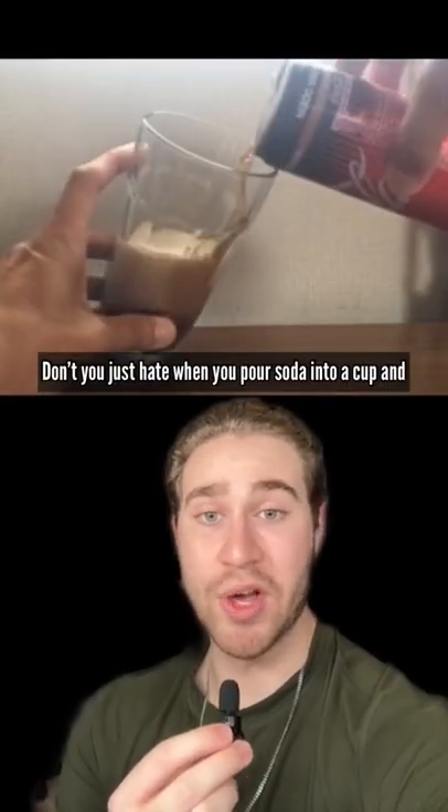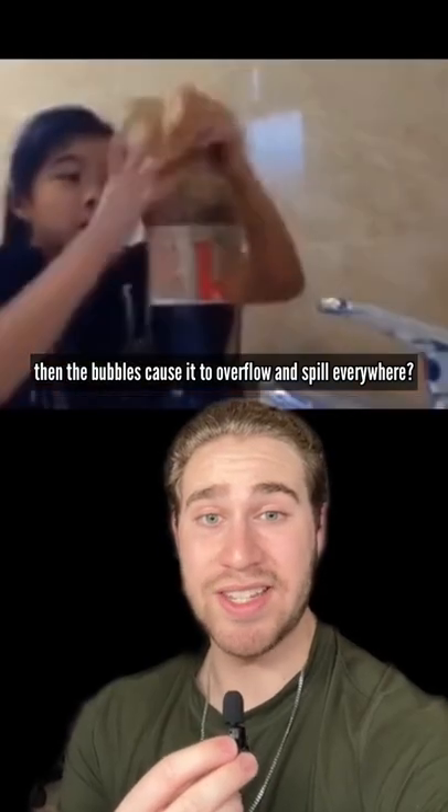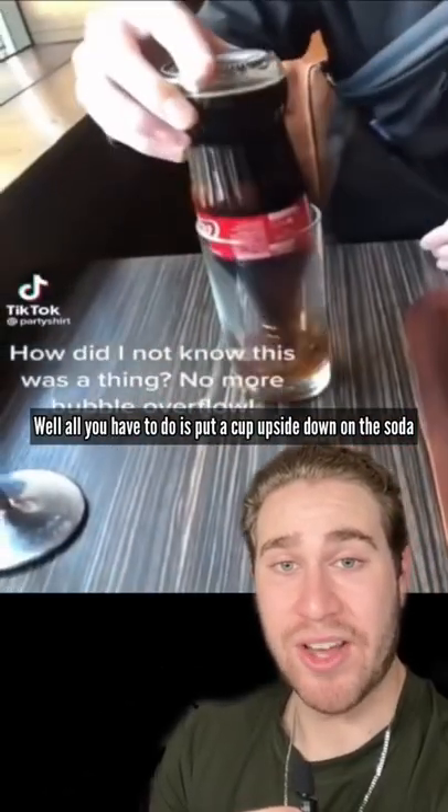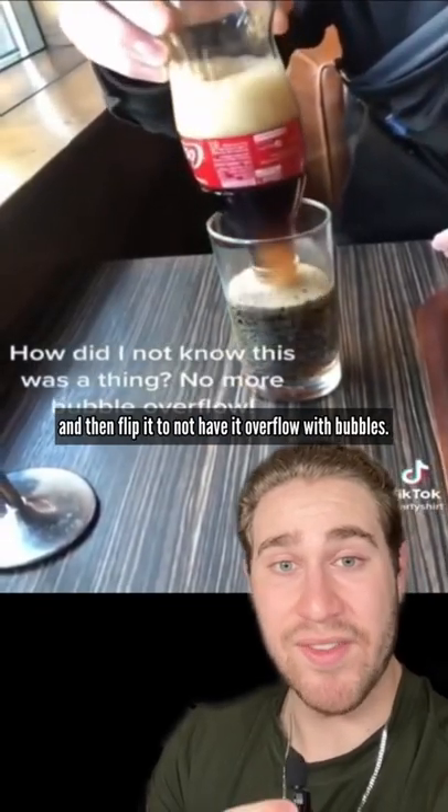Don't you just hate when you pour soda into a cup and then the bubbles cause it to overflow and spill everywhere? Well, all you have to do is put a cup upside down on the soda and then flip it to not have it overflow with bubbles.